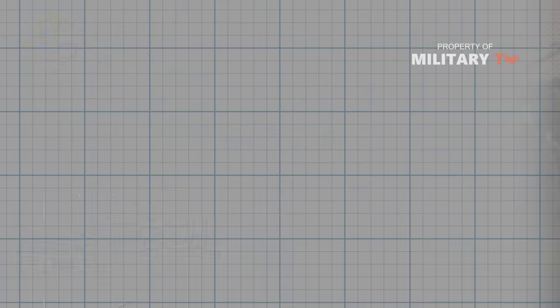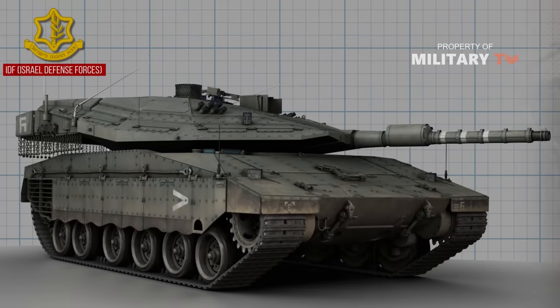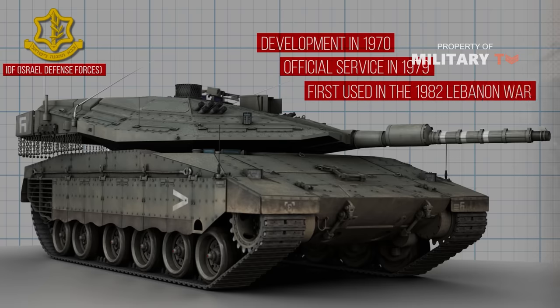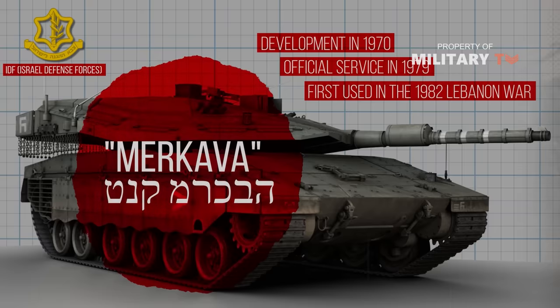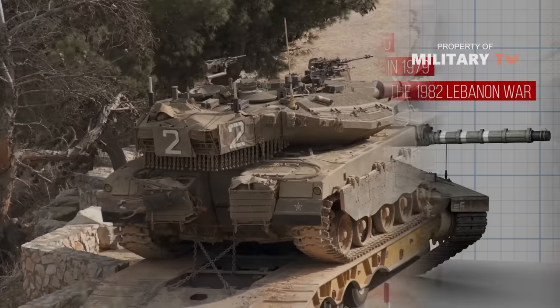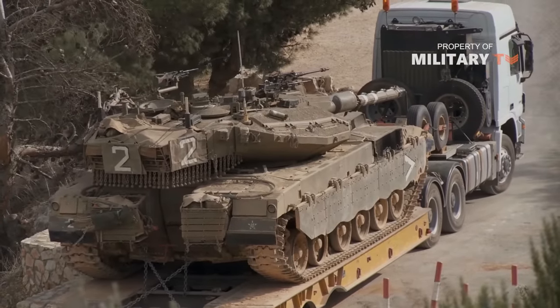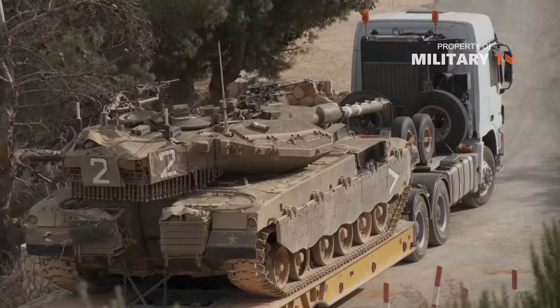The Merkava is a main battle tank used by the IDF, Israel Defense Forces. The tank began development in 1970 and entered official service in 1979. It was first used extensively in the 1982 Lebanon War, and the name Merkava was derived from the IDF's initial development program name. Based on the history, we try to give a brief reason why the tank is built, so sit back, relax, and enjoy this video.